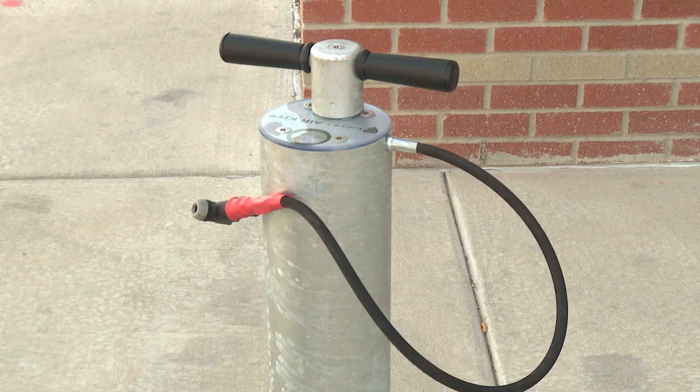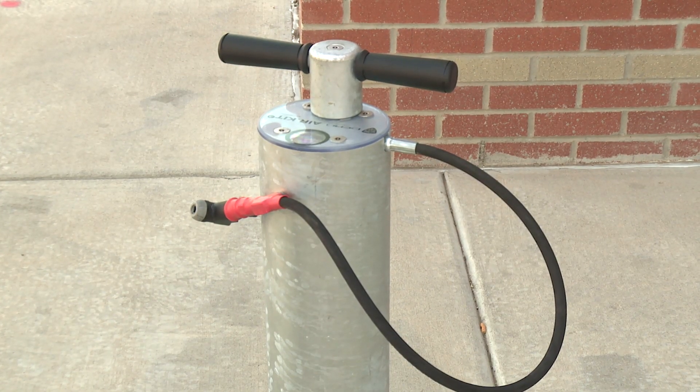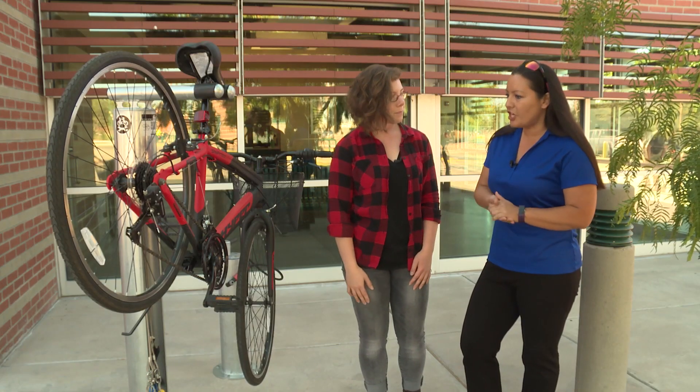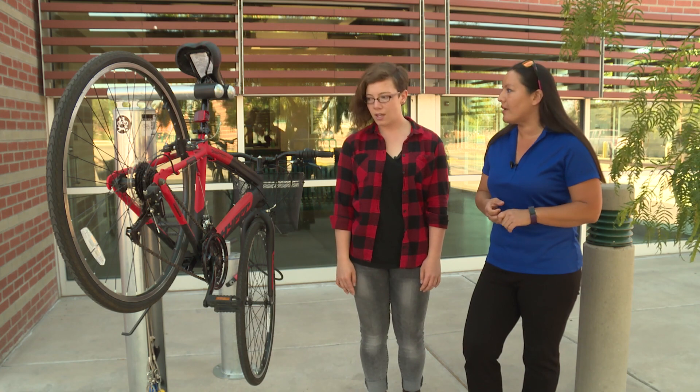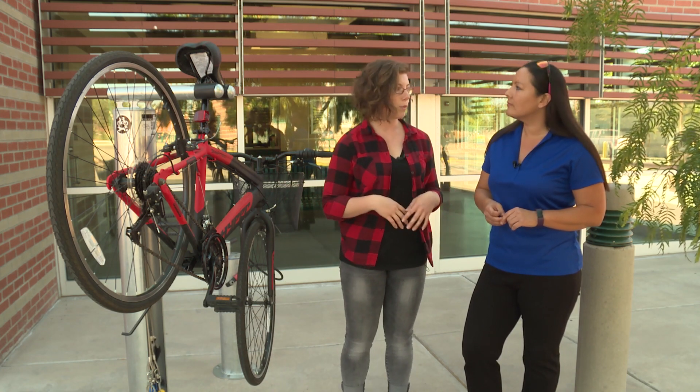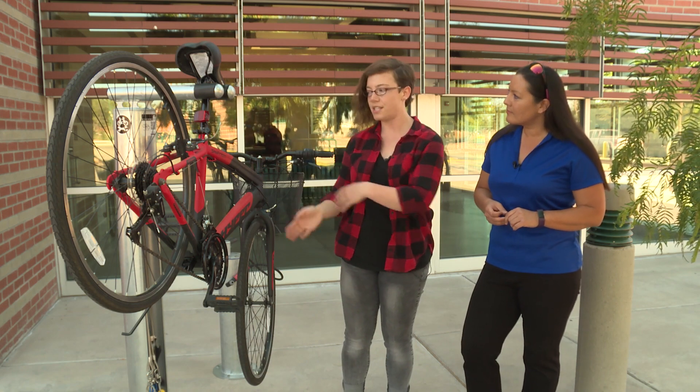There's a gauge on the pump, and you can see how much pressure you should put in the tire on the tire itself. So maybe if the chain fell off in route, you could stop by here and piece things back together. Yeah. Most bikers ride with tools with them already, so in addition to those, this station can help you fix it so you can keep going.